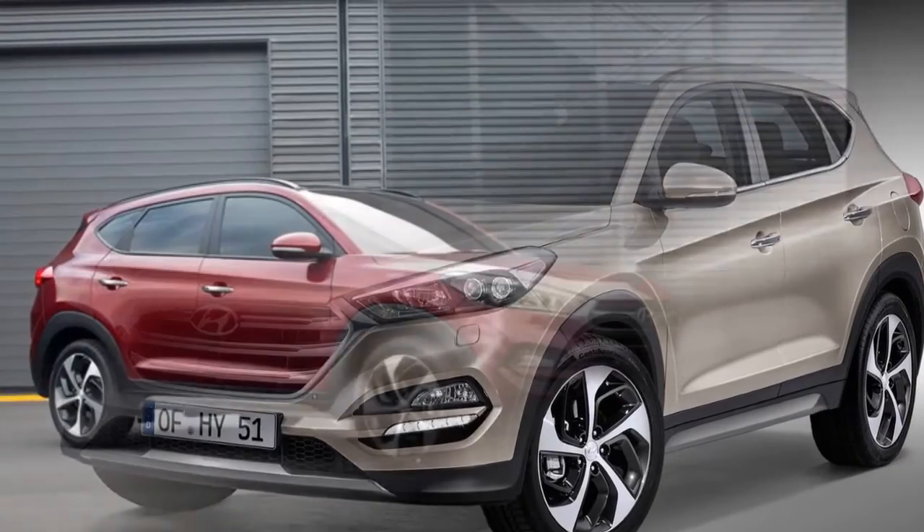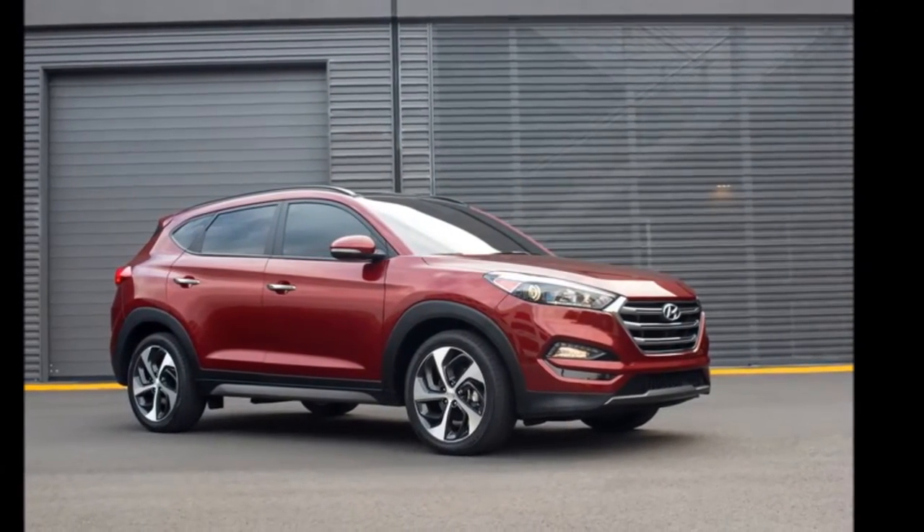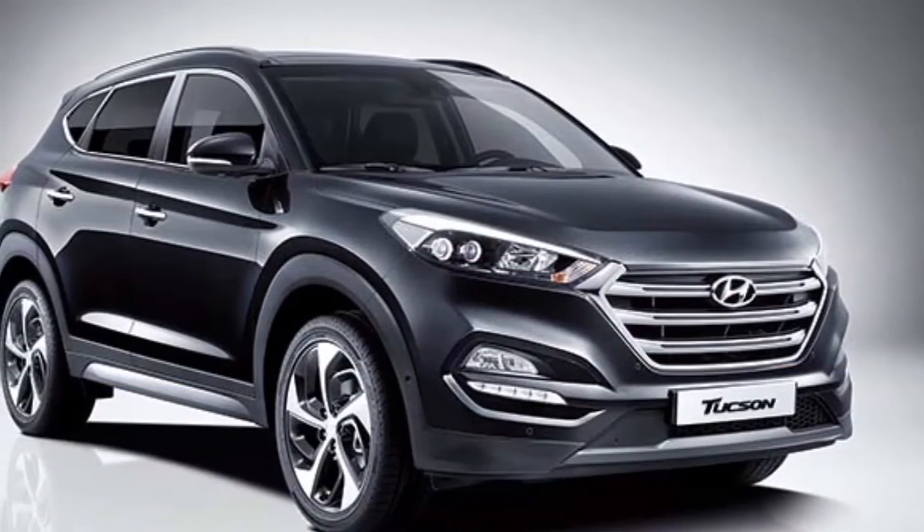Hyundai Tucson Competition. In the entry-level premium SUV segment, the upcoming Tucson will go up against the Honda CR-V and Nissan X-Trail.